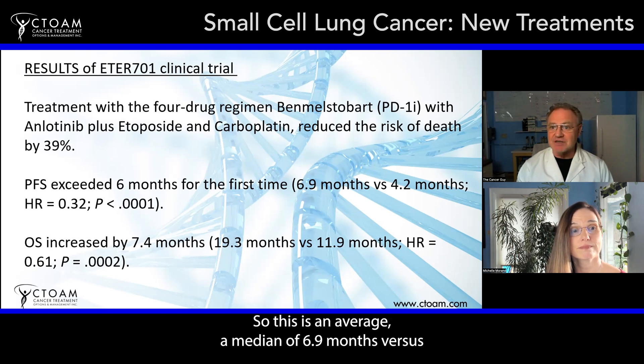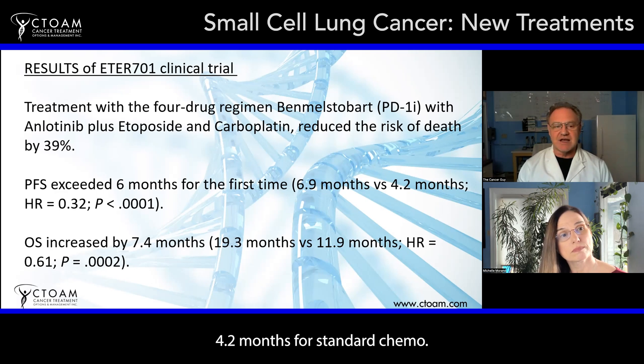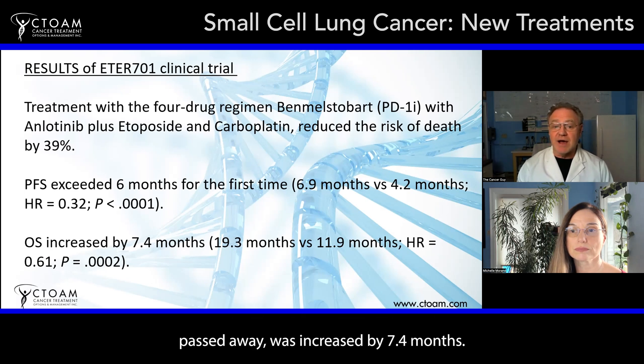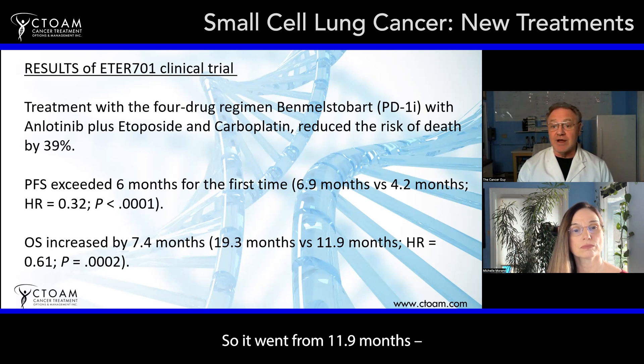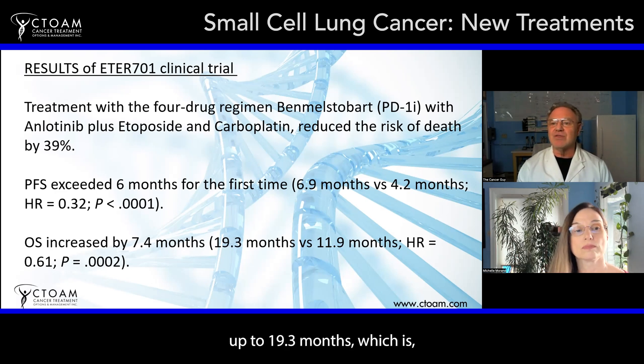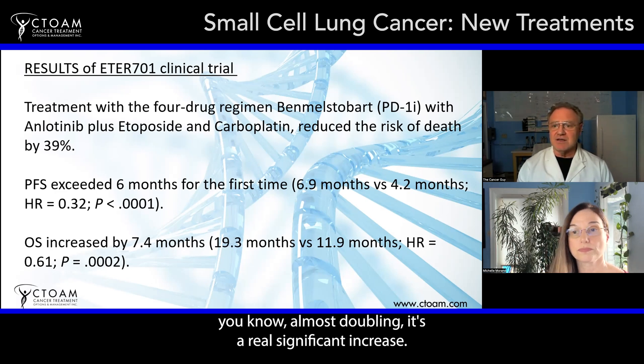On average — the median — progression-free survival was 6.9 months versus 4.2 months for standard chemo. The overall survival, which is when 50% of patients in the trial pass away, was increased by 7.4 months. It went from 11.9 months — the average overall survival for this type of cancer with chemo — up to 19.3 months, which is almost doubling. That's a real significant increase.